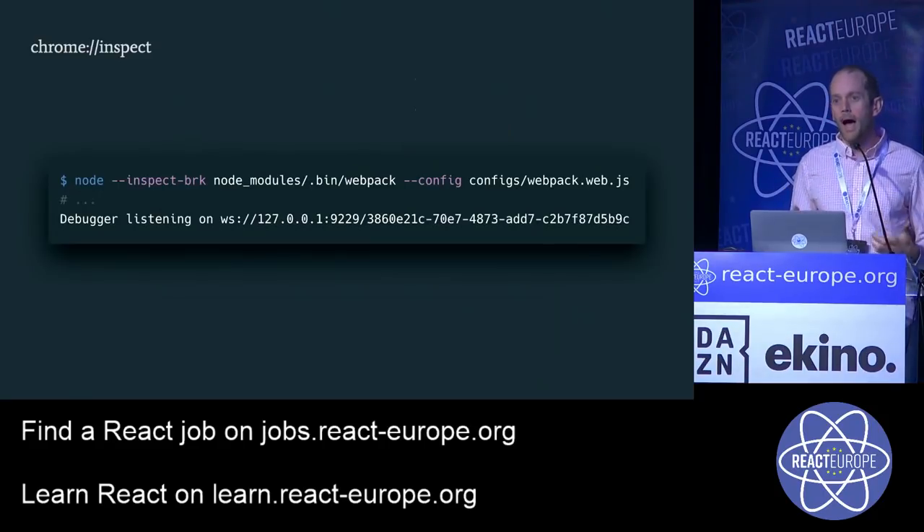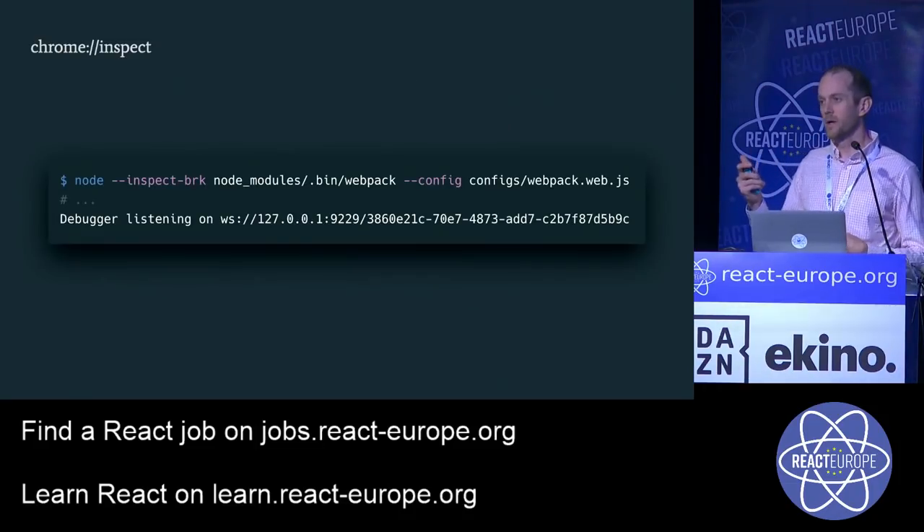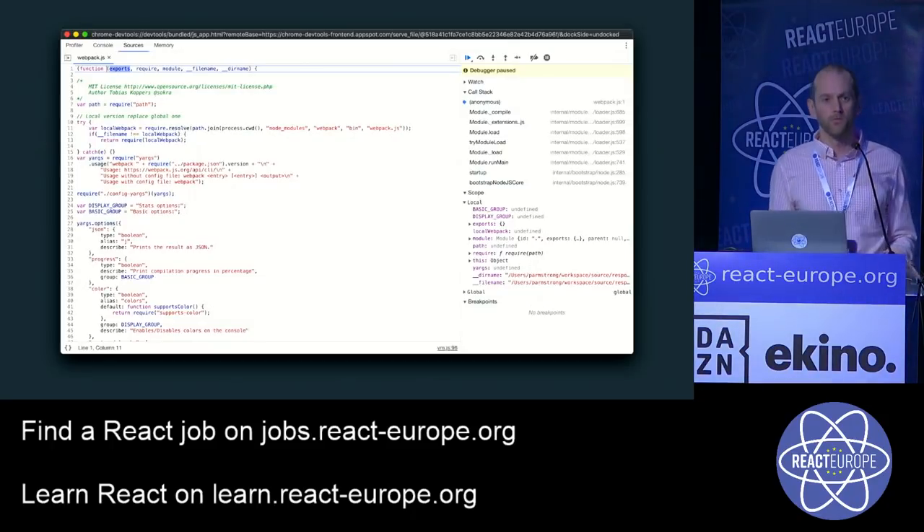My teammate and I looked at that and said this is too much — let's find out how to cut it down. We ran `node --inspect-brk` on top of our Webpack build. With the inspect-break flag, you get a Chrome inspector instance — a profiler tab, console tab, sources tab, and memory tab — just like in the browser. We dug through and found the pieces taking too long and using too much memory. We found one plugin that was causing a lot of issues.